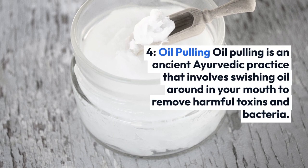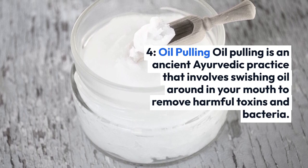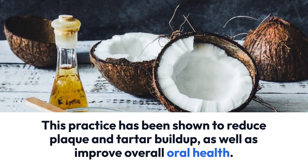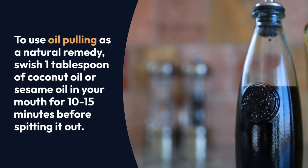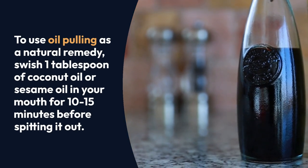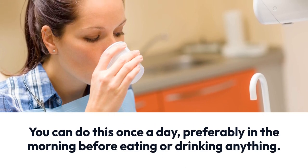4. Oil pulling. Oil pulling is an ancient Ayurvedic practice that involves swishing oil around in your mouth to remove harmful toxins and bacteria. This practice has been shown to reduce plaque and tartar buildup, as well as improve overall oral health. To use oil pulling as a natural remedy, swish 1 tablespoon of coconut oil or sesame oil in your mouth for 10 to 15 minutes before spitting it out. You can do this once a day, preferably in the morning before eating or drinking anything.